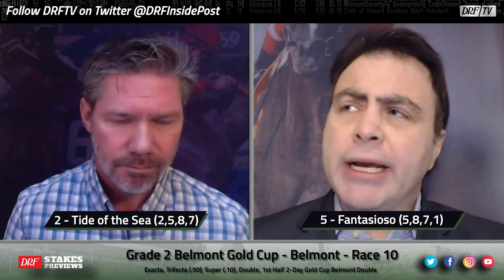Let's take a look at our top picks for the grade two Belmont Gold Cup. I respect the European horse — I think he's the one to beat. I want to give Fantasioso a chance; I'm not sure how good he is or about the two miles, but if the pace is solid I think he should come with a run. I can't argue with Tide of the Sea — the race before he won at Gulfstream he completely missed the break at a distance too short for him, then he looked good winning that race. I'm going to try to wire the field with Tide of the Sea and just hope Pratt sends him. Picks: 2, 5, 8, and 7 for Mike; 5, 8, 7, and 1 for Dan. It's the Grade 2 Belmont Gold Cup on Friday at Belmont — we're closing in on the Belmont Stakes. Good luck.